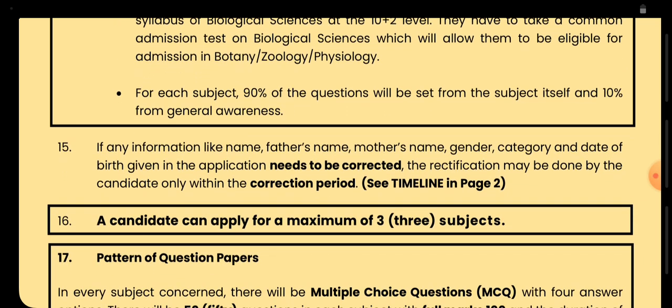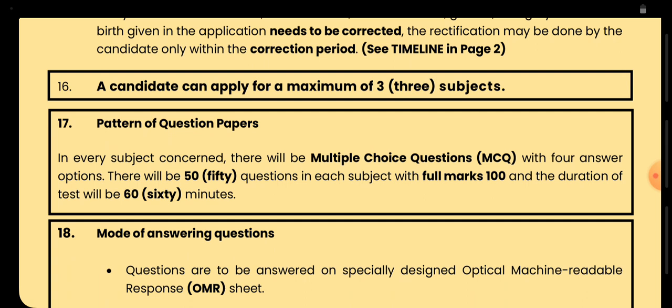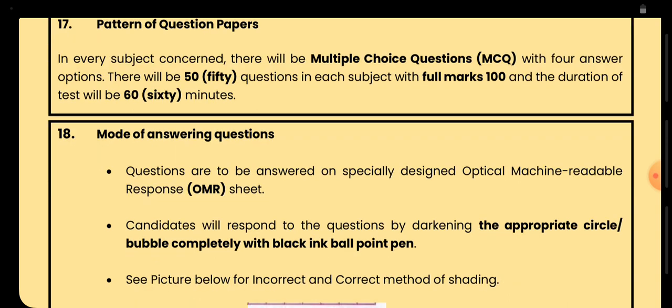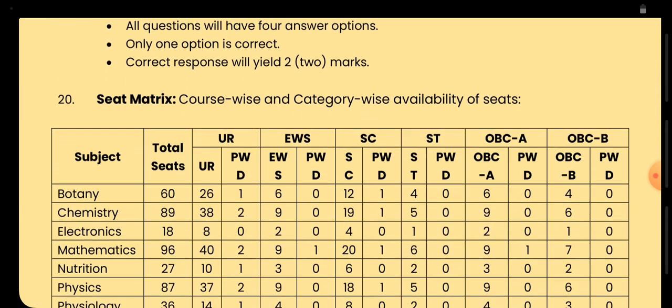One candidate can apply for up to three different subjects. The question pattern will be multiple choice questions with four options. There will be 50 questions in each subject with 100 total marks and the time would be one hour, that is 60 minutes. There will be an OMR sheet and you need to circle the correct answer.